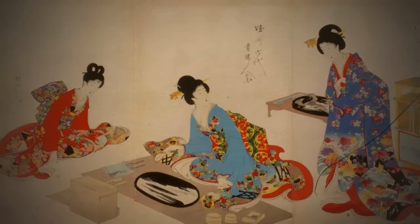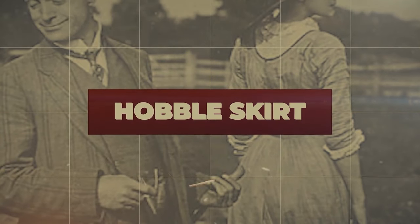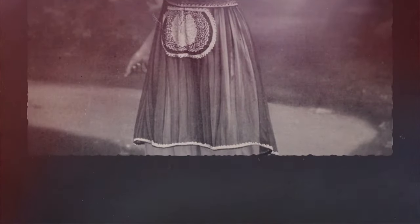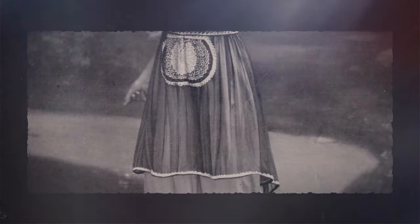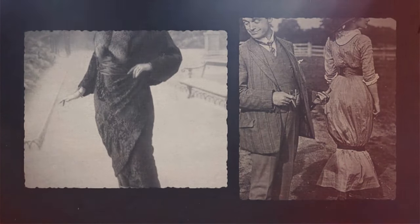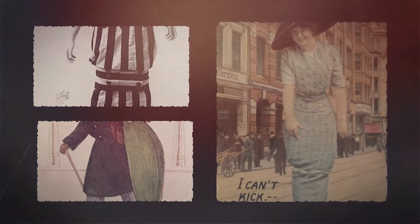Now for a fashion phenomenon that had people scratching their heads in the early 20th century: hobble skirts. These were not the sort of skirts a modern viewer may think of. They clung to the wearer's legs like a second skin, often down to the mid-calf. They defied the flowy and voluminous styles of the past, opting for a sleek and narrow silhouette. Hobble skirts, popular in the early 1900s, were the embodiment of constraint — both in fashion and movement. Skirts so tight that they restricted your stride to mere inches, forcing you into a slow, awkward shuffle.